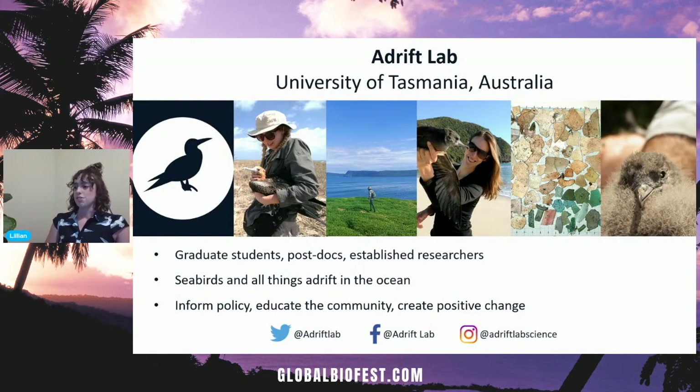I'd like to take a moment to mention Adrift Lab — we're a brilliant group of researchers composed of graduate students, established scientists, and postdocs. Our work looks at all things adrift in the ocean, with a particular focus on marine plastics and seabirds. We pride ourselves on our inclusive and diverse team, bringing together research from across the globe with skill sets from ecotoxicology, marine and avian biology, and statistical analysis. Our projects range from monitoring biological factors in sentinel species to developing techniques to quantify accumulation of debris around the world. Our mission is to produce research that can inform policy, benefit the wider community, and bring positive change to our world's oceans.